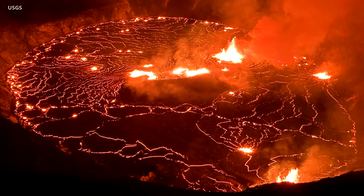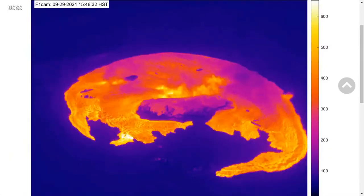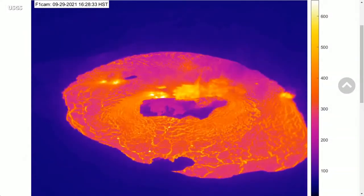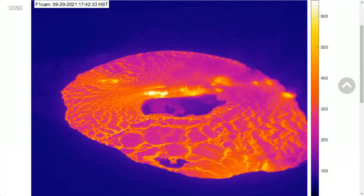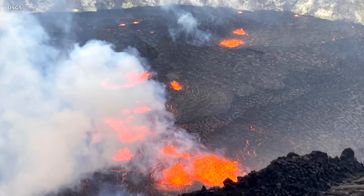Kilauea Volcano on Hawaii Island is erupting once again. Following a sudden increase in earthquake activity on Wednesday afternoon and an increase in the U.S. Geological Survey Volcanic Alert Level from advisory to watch, lava is now filling the summit crater once again.